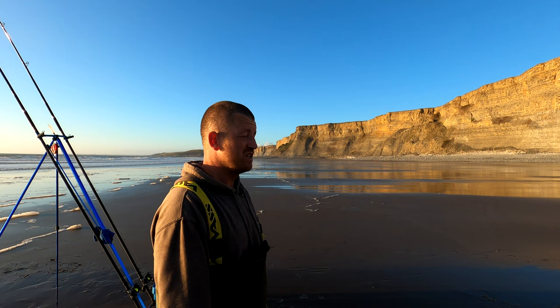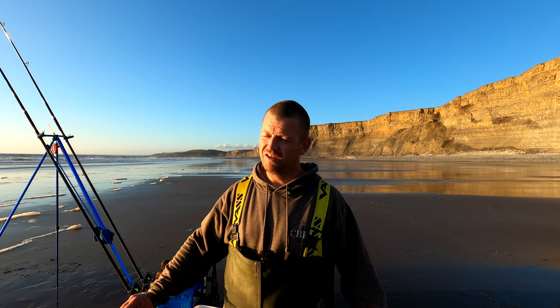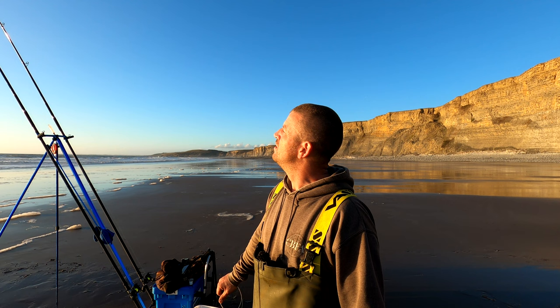This beach is absolutely empty, and to be honest I'm not surprised. We've walked a mile and a half to get here, and it was a hard walk — and it was downhill. I'm just really unfit. We've got to walk back yet and I'm really dreading it. So if we have a blank, it's going to be a bad blank. I don't mind blanking, it happens, but when you've got a mile and a half walk back uphill it's rough. But I really want a blonde — that's why I'm here, and I would really love to get one on video for you.